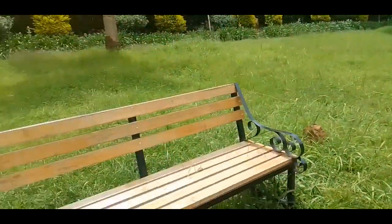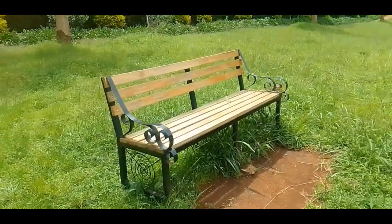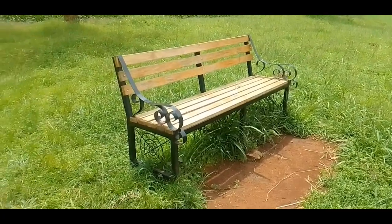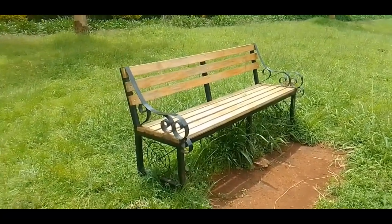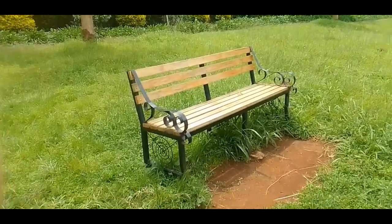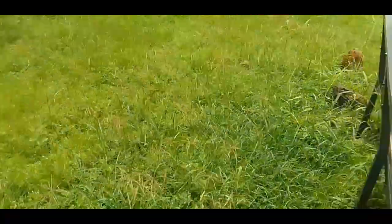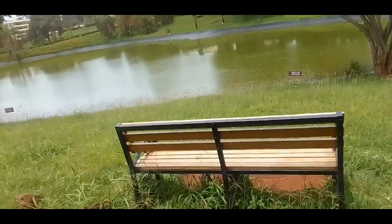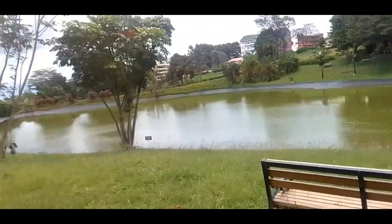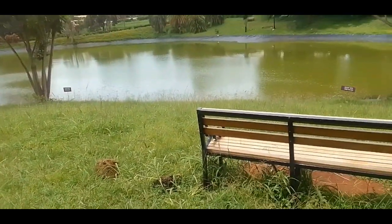Here you have these beautiful benches where students can sit and meditate while viewing the lake, or relax in the evening. Some people even read from here. You can see it's very beautiful, very relaxing and calming.